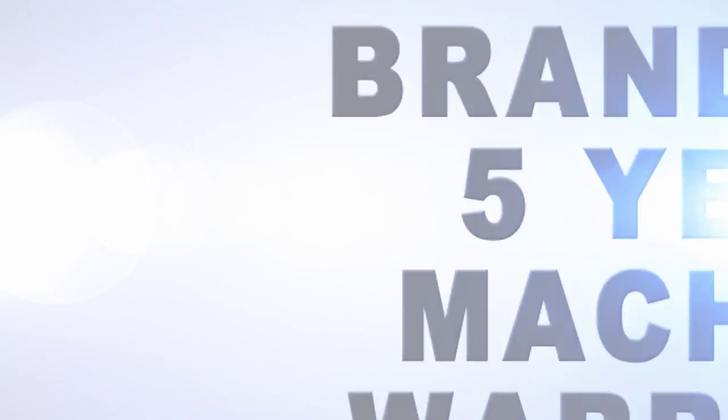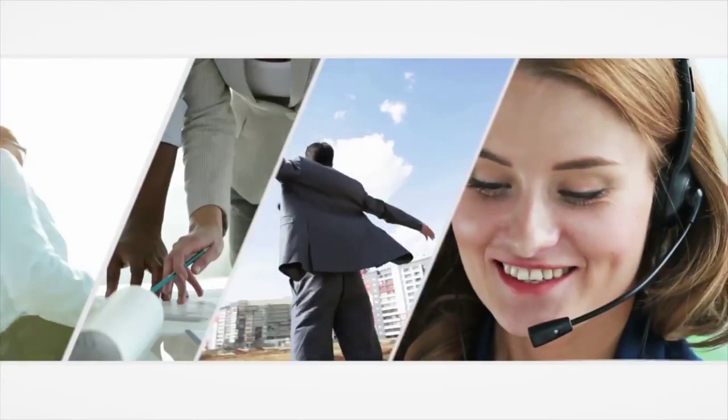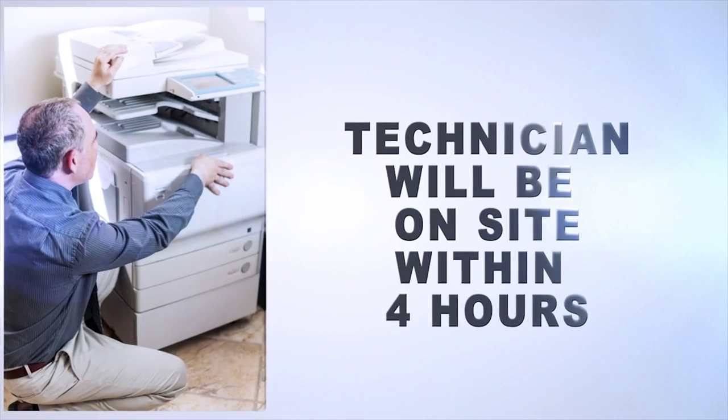Your business will be more efficient as you'll be able to scan double sided documents at high speed, direct to your email address. You can fax directly from your computer and even receive faxes directly via email so you can always have an electronic record on file. In the rare event of a breakdown, you can be assured that a tech will be on site within 4 hours.